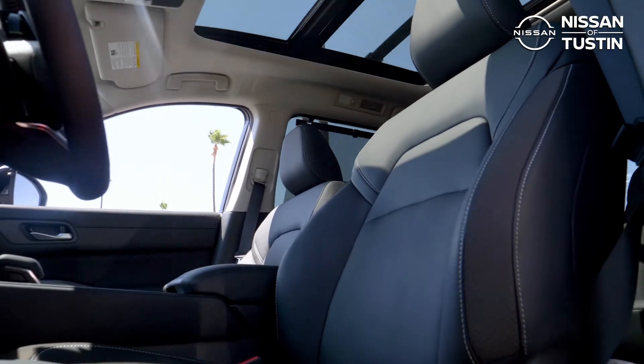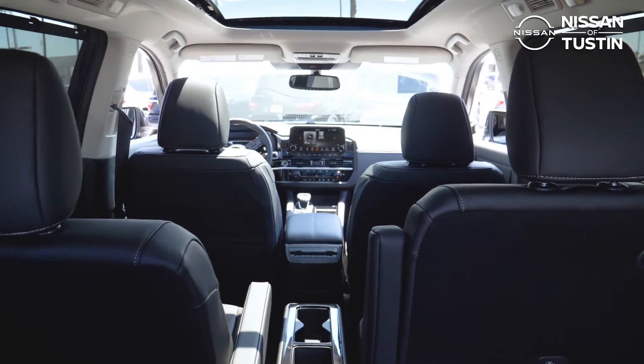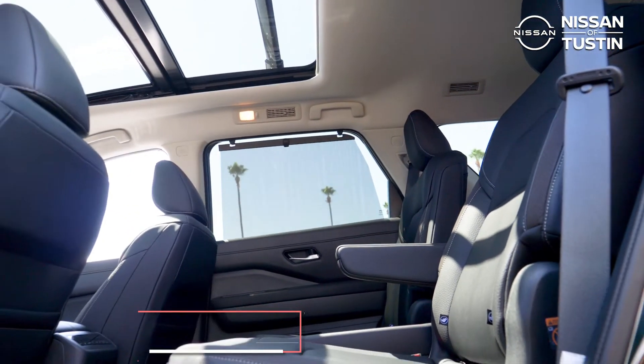This Pathfinder not only provides a comfortable ride for its driver, it has plenty of comfort and convenience features for its passengers as well, like the panoramic sunroof and optional second-row captain's chairs available on SV premium models and above.